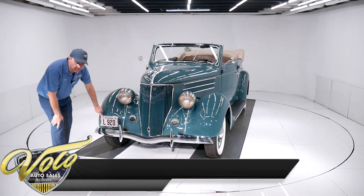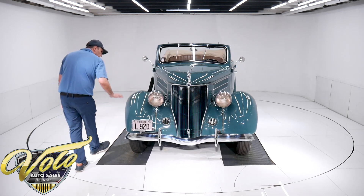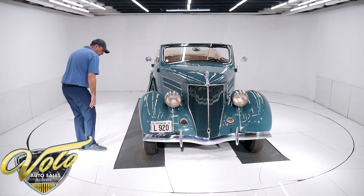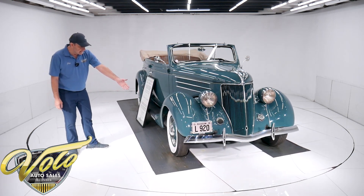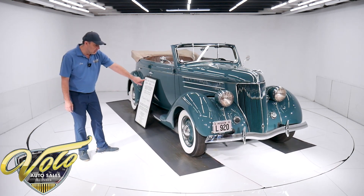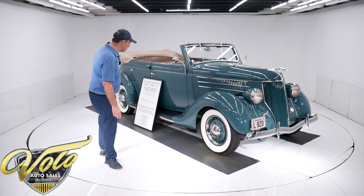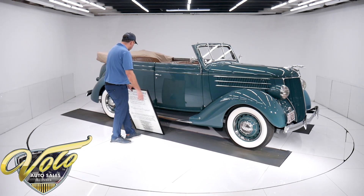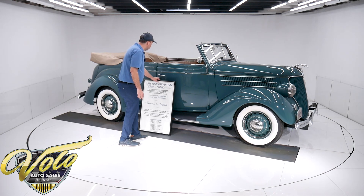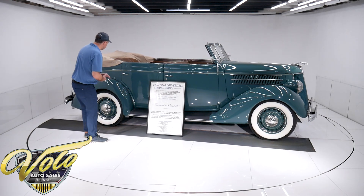Got 1936 license plates front and back — they're restored. Paint's beautiful here, it's all looking sharp. As a first year, they did away with the wire wheels. It has a steel rim with the beauty ring and the center cap — all shiny, all painted and pinstriped. It does have the ribbed rubber running boards. The welting between the fenders is real nice.